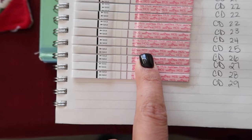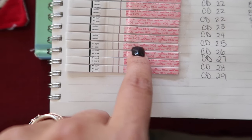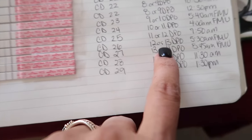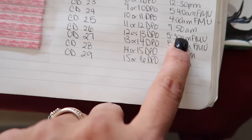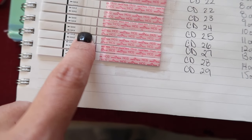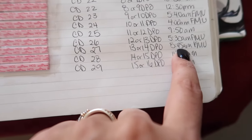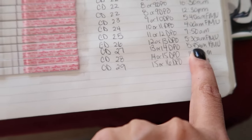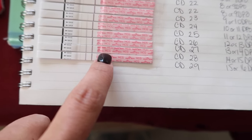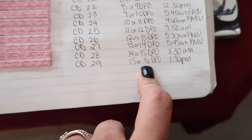Cycle day 26 — this is definitely when my period would have started — 12 or 13 DPO, at 5:30 in the morning, first morning urine, and that's a really nice dark line. Cycle day 27, 13 or 14 DPO, at 5:45 in the morning, first morning urine — another nice dark line.